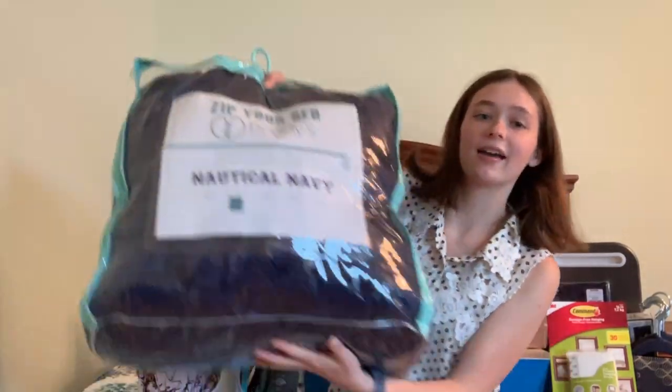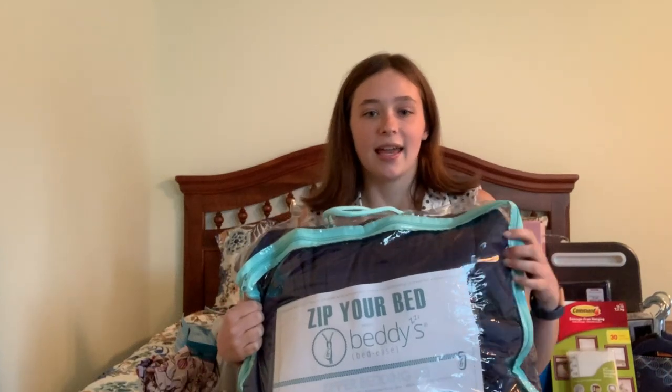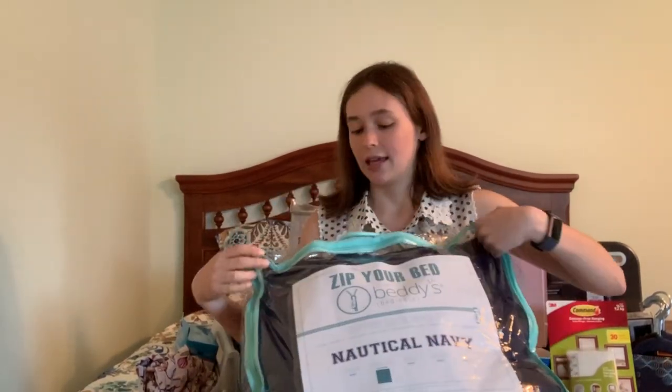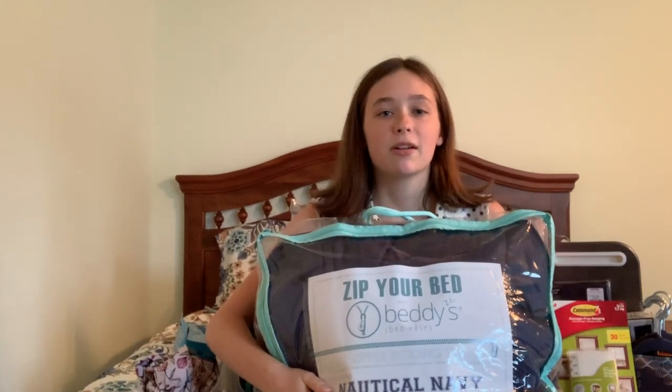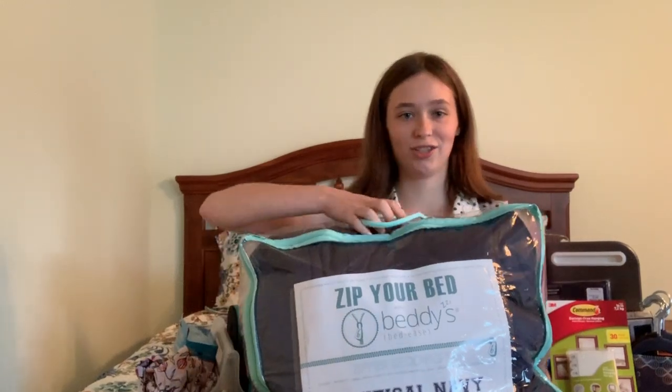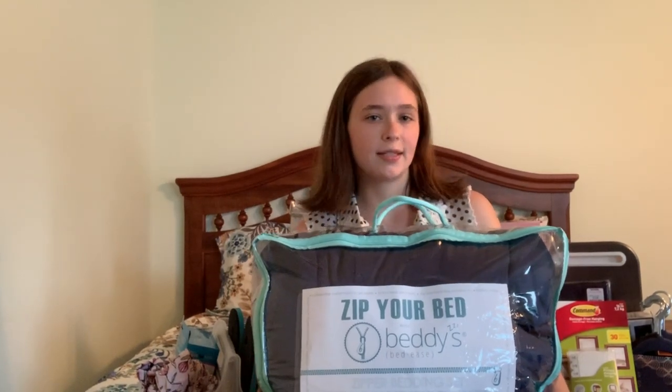The first thing I got, and probably the most expensive thing, is my bedding. It's by a bedding company called Betty's, and it's this zippable bedding in a nautical navy color. It looks black, but it's navy. I really love this company because when you make your bed in the morning, all you have to do is zip it. I thought that would be super convenient for college. This cost about $200, but I had a gift card and it was on sale, so I think I purchased it for around $160 or $170.